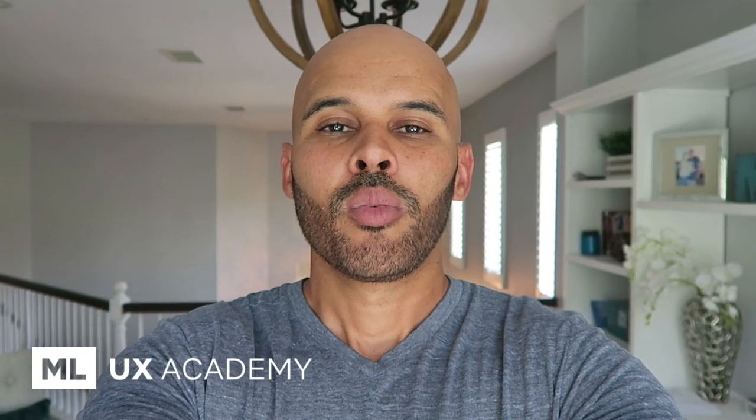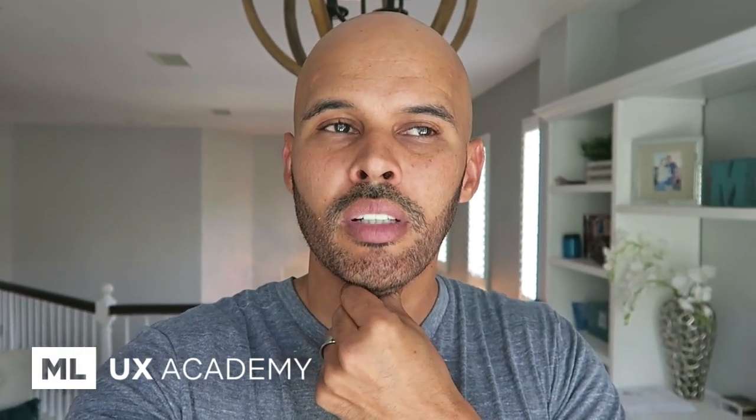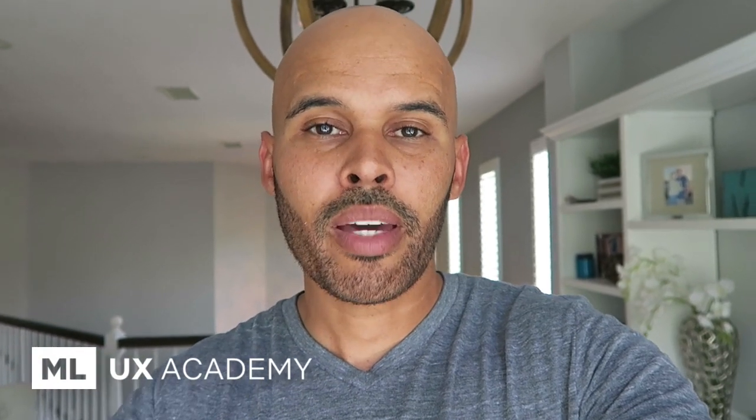Hey guys, what's good? Mike here. Thanks for tuning in to another video. Let's talk portfolio. I'm going to talk about what I think is the most effective portfolio you can create. Since I launched MLUX Academy yesterday, I've been speaking to so many different people — probably over seven or eight — and in regards to the portfolio, this topic has come up. I have a video on my site in my membership program called Positioning Yourself for Success. Your portfolio is your golden ticket into getting recruiters looking at you and hiring managers interested in you.